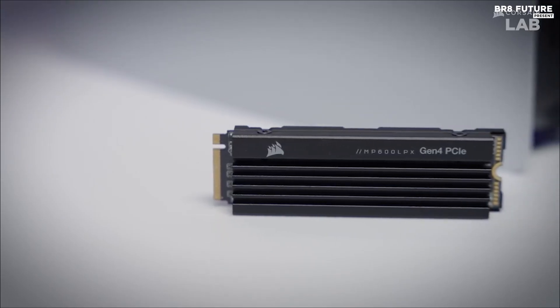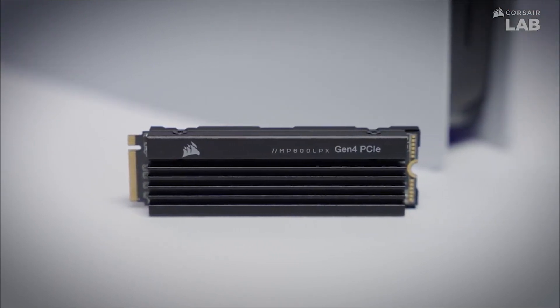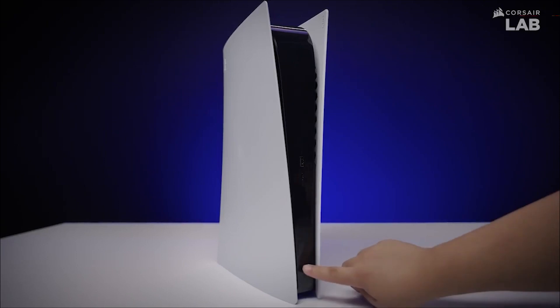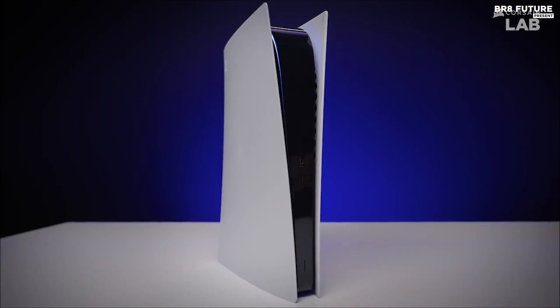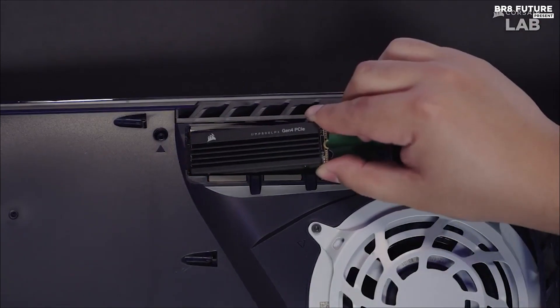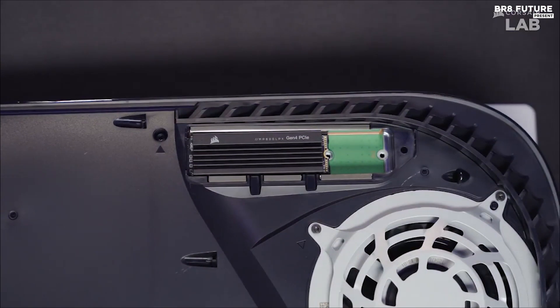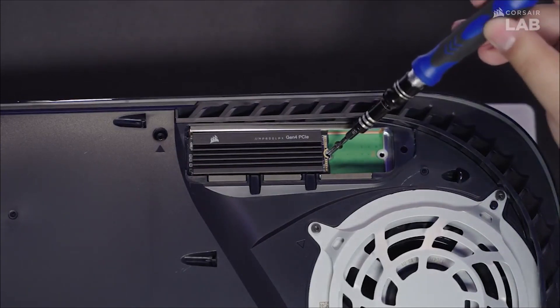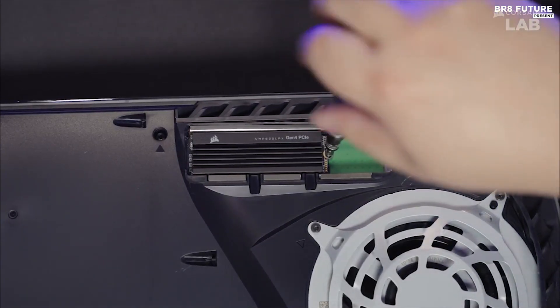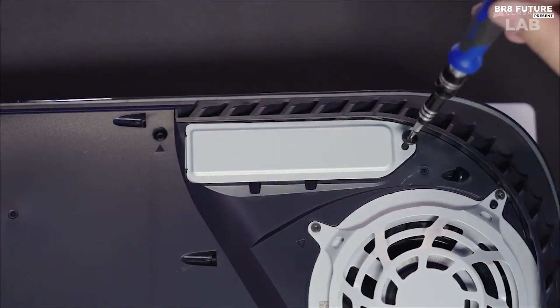Experience extreme Gen 4 storage performance on your PlayStation 5, as this PCIe Gen 4 SSD delivers lightning-fast sequential read speeds of up to 7,100 megabytes per second and sequential write speeds of up to 6,800 megabytes per second. Utilizing PCIe Gen 4 technology, the MP600 Pro LPX unleashes incredible storage performance, whether you have a modest collection of 4 games or an extensive library of 40.